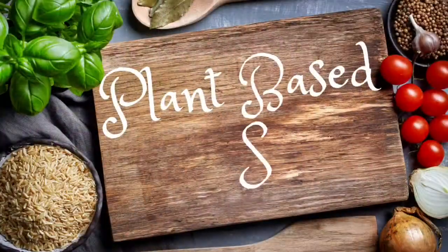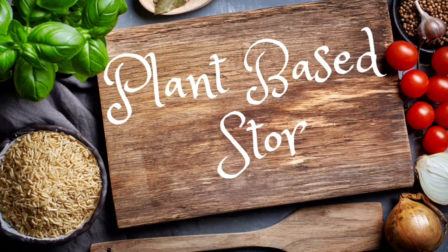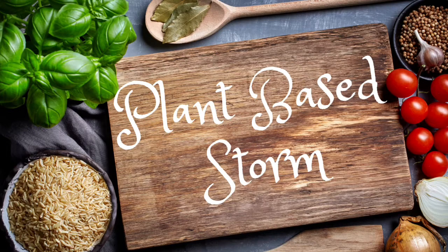Hey, welcome to my channel Plant-Based Storm, I'm Stormy, and today is garden tour week six. A lot's changed in the last week in our garden. We're going to have to pick some peppers today, and I wanted to show you the purple hull peas and how they're doing — we're probably going to be able to pick some of those tomorrow.